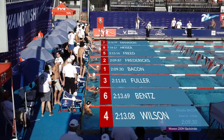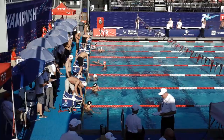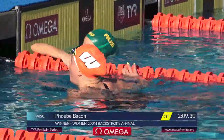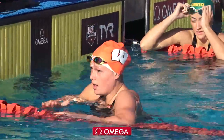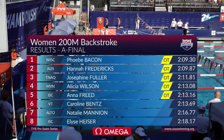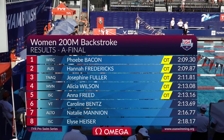81 for Fuller finishing in third. Alicia Wilson getting under that Olympic trials qualifying standard, finishing in fourth. And a free as well, going 2:13.16. That's your winner with a 2:09.30 — Phoebe Bacon!